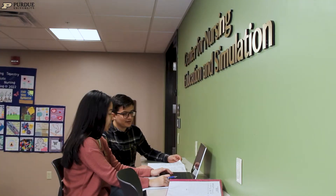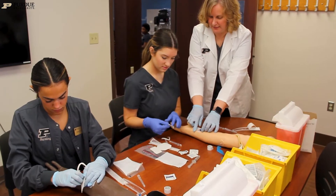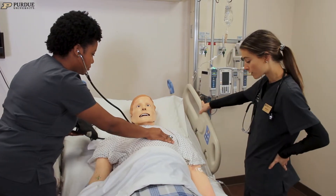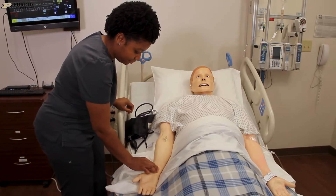The Center for Nursing and Education Simulation — we call it CNES here at the Purdue School of Nursing — is where students can come to participate in a safe, supportive environment. They can practice their skills and participate in real-life simulations, which basically replicate a real-life clinical situation.